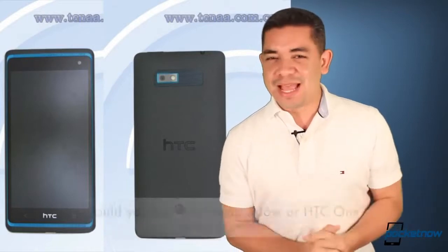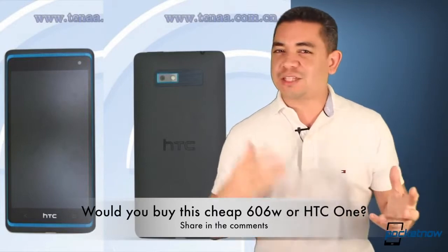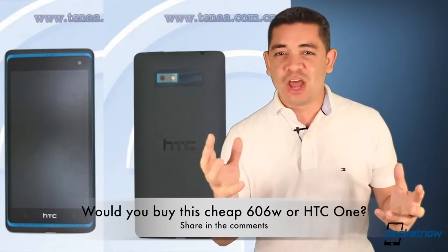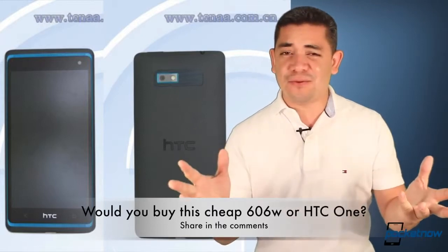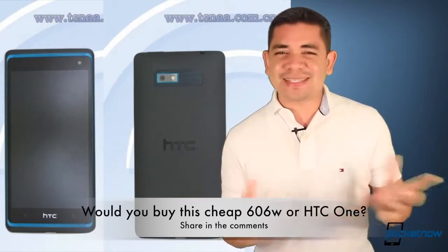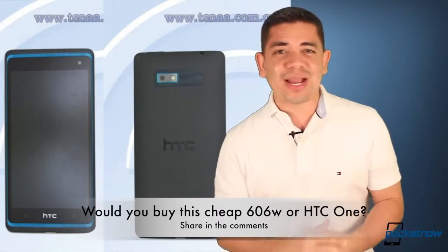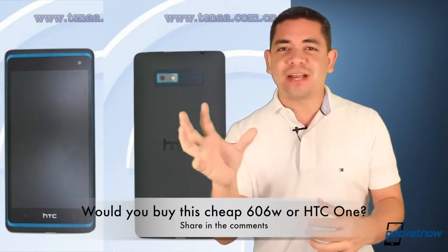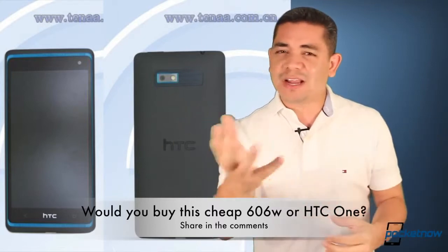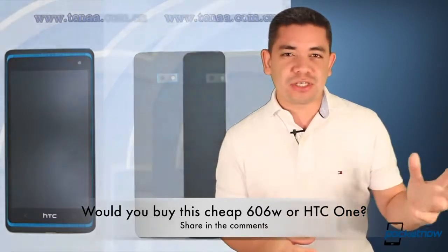That leads me to the question of the day: at this day and age, when all the difference between a mid-tier phone and an expensive phone is actually a hundred bucks, would you buy this mid-tier HTC device or go for the HTC One? In my particular case, for a hundred bucks and a two-year contract, I would rather wait for the extra hundred bucks and go high-end for better longevity. But leave us a comment below — what would you prefer? Would you pay cheap or go for the most expensive?